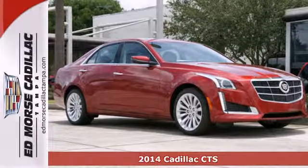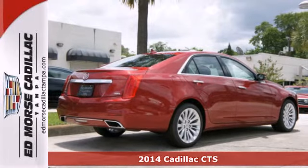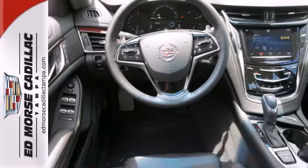Here's a 2014 Cadillac CTS. This is a beautiful evolution of Cadillac's iconic art and science design philosophy.